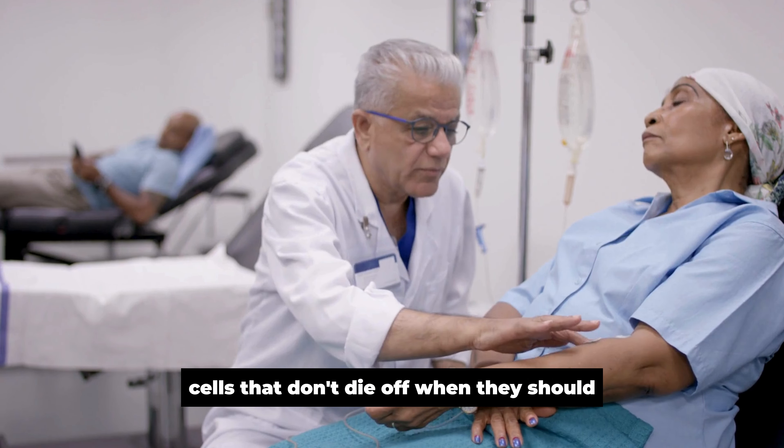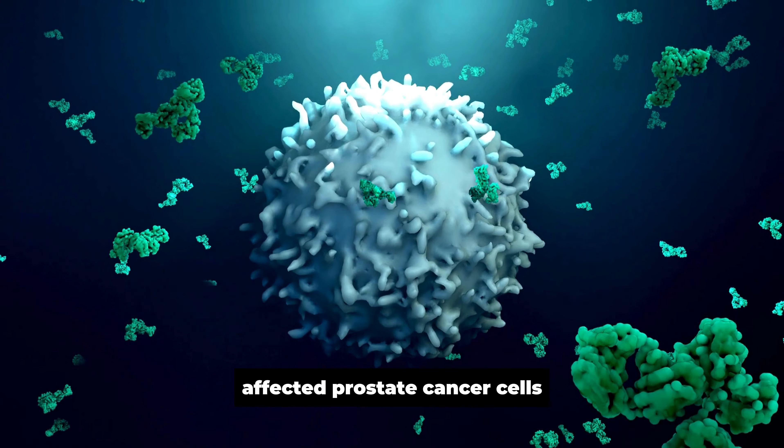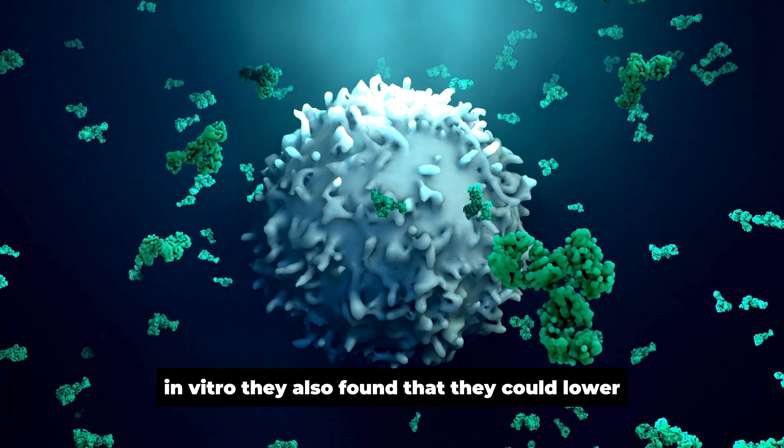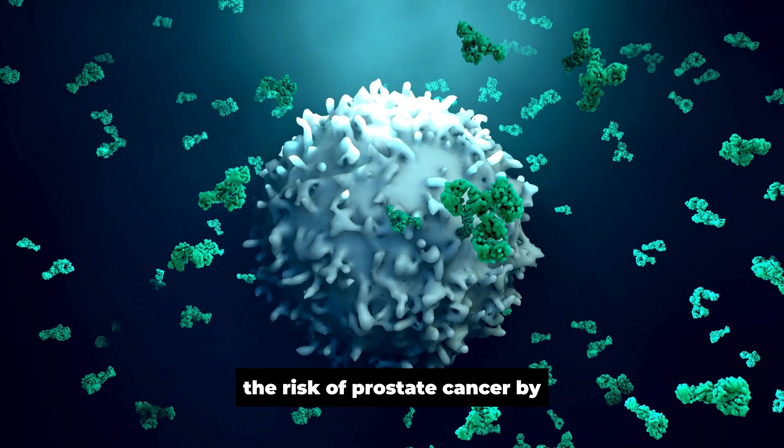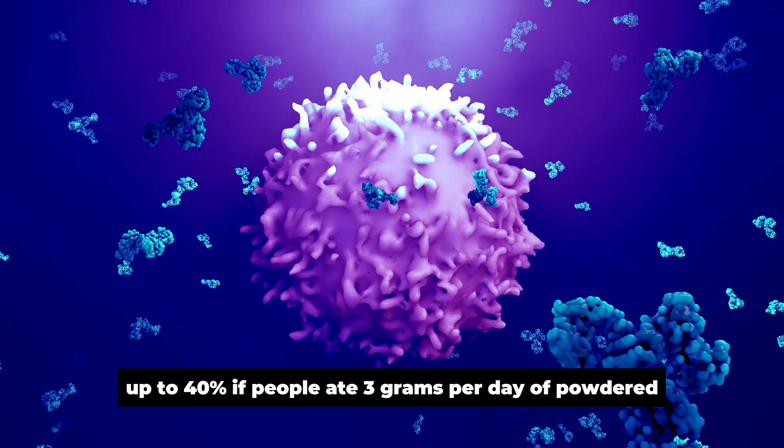In some cases, the damaged cells grow into tumors that can spread to other parts of the body. Researchers have found that ginger contains antioxidants and phytochemicals that may help fight cancer cells in the body. In one study, researchers found that extracts from ginger affected prostate cancer cells in vitro. They also found that they could lower the risk of prostate cancer by up to 40% if people ate 3 grams per day of powdered ginger root.